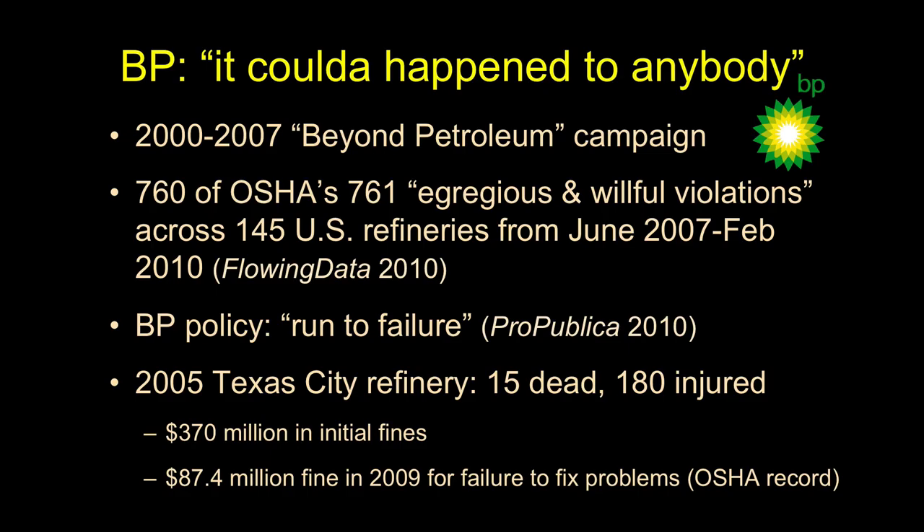From June 2007 to February 2010, the Occupational Safety and Health Administration had 761 egregious and willful violations across US refineries. There were 145 total such violations across the industry — 760 of those came from BP operations. Partly BP was buying more refineries, but that does not explain it: BP did not own 99.9% of all the refineries.